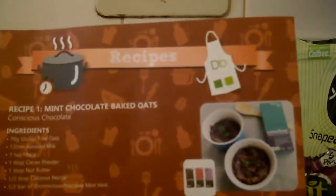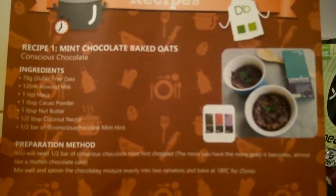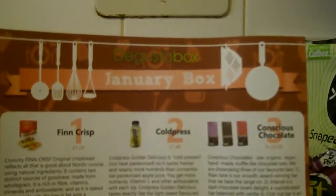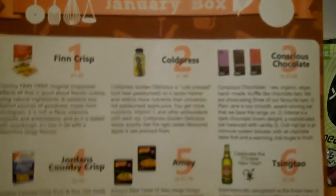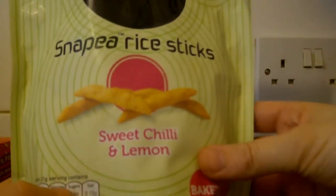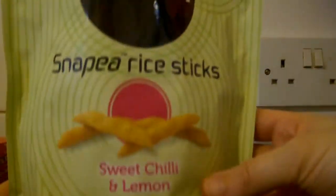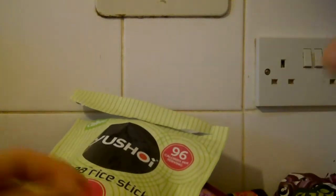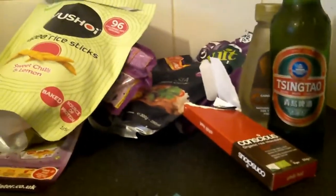There's also a recipes card — mint chocolate baked oats — and just little things about the stuff in the box. My favourite thing this month is probably these snack rice sticks, chilli sweet lemon — be quite interesting to see what they're like. And there's some chilli chocolate, I do like chocolate. So that's everything in the Degustabox for January — hope you enjoyed the video, thank you for watching.